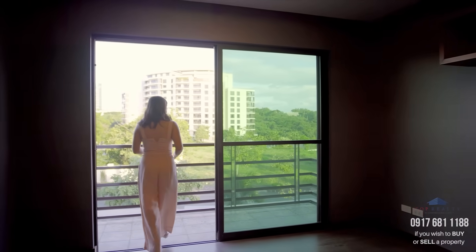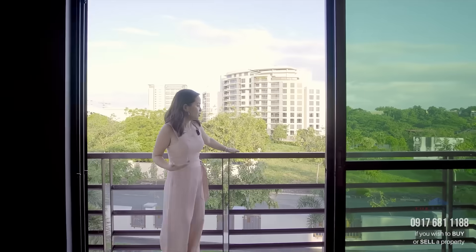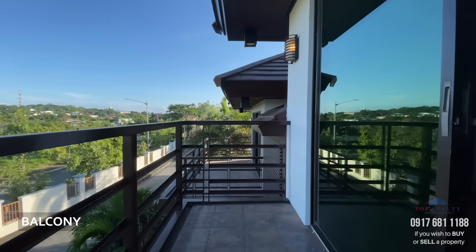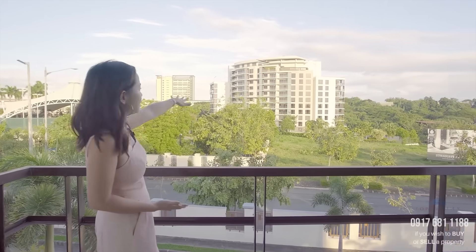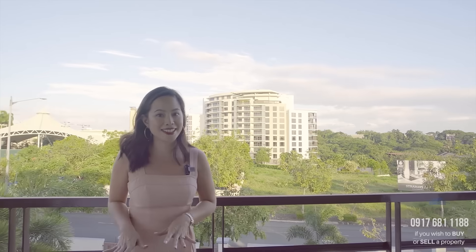Just like the rooms on the second floor, this room also has a generously sized balcony. From here, you can see the front part of the house and even the entire Filinvest City skyline.